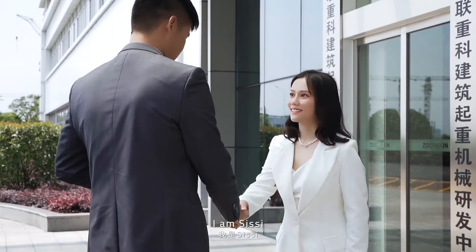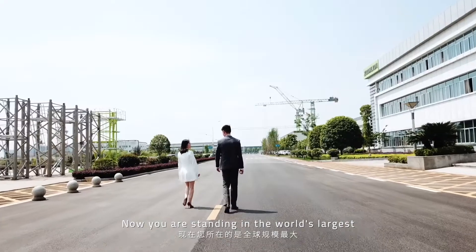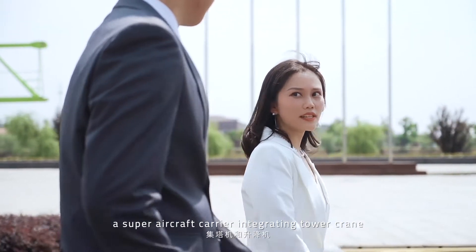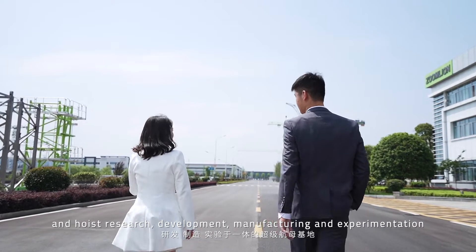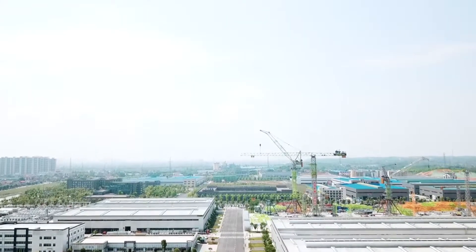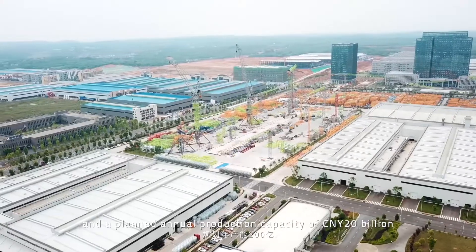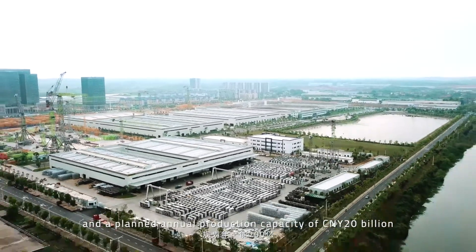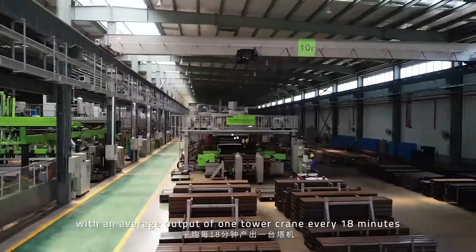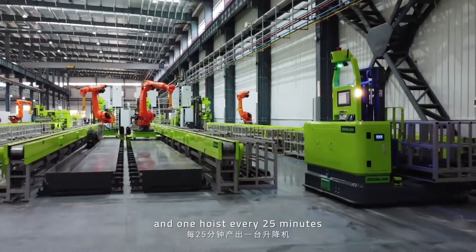Welcome to ZoomLand, I'm Cece. Hello Cece, I'm Wells. You are standing in the world's largest and most intelligent factory — a super aircraft carrier integrating tower crane and hoist research, development, manufacturing and experimentation. Carrying an area of about 500,000 square meters and a planned annual production capacity of 20 billion China Yuan. The factory has 24 intelligent assembly lines with an average output of one tower crane every 18 minutes and one hoist every 25 minutes.